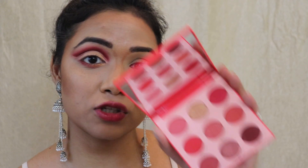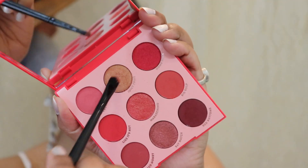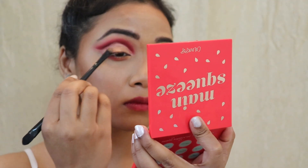Now that I'm done with my cut crease and lower lash line, I'm going to put some glitter shade onto my cut crease to decorate it — which I just love doing. I'm taking a golden color from the same palette and placing it all over my cut crease. Then I'm going to put on some red liner. If you don't have a red liner, don't worry — just go with black or any color you have.